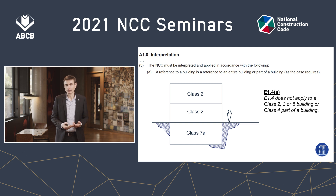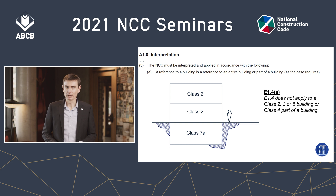However, E1.4(a) has a concession — it says E1.4 does not apply to a Class 2 building. So does that mean the car park doesn't need fire hose reels, because the whole building from foundation to roof is, predominantly, a Class 2 building? Of course not — because of A10.3A: a reference to a building is a reference to the entire building or a part of the building, as the case requires. In this case, the concession in E1.4(a) uses the word 'building' to refer to the Class 2 part only. Therefore, the basement, if more than 500 square metres, will still need fire hose reels. That's how A10.3A works.